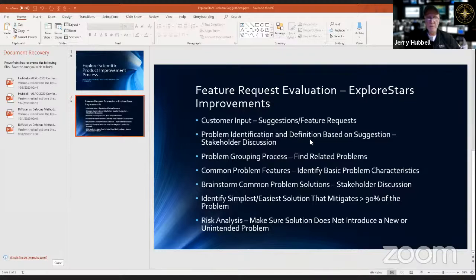The second step is problem identification and definition based on the suggestion. Each suggestion must be evaluated and discussed to determine the root cause — asking whether it's a usage problem, an information problem, or something else — discussing with stakeholders, meaning Explore Scientific and their customers.